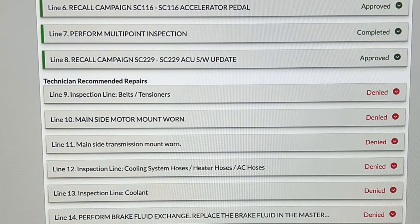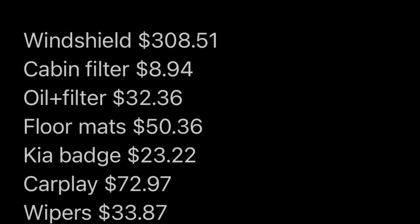If you look at the picture here, you can see the breakdown of how much I've invested in the car so far.